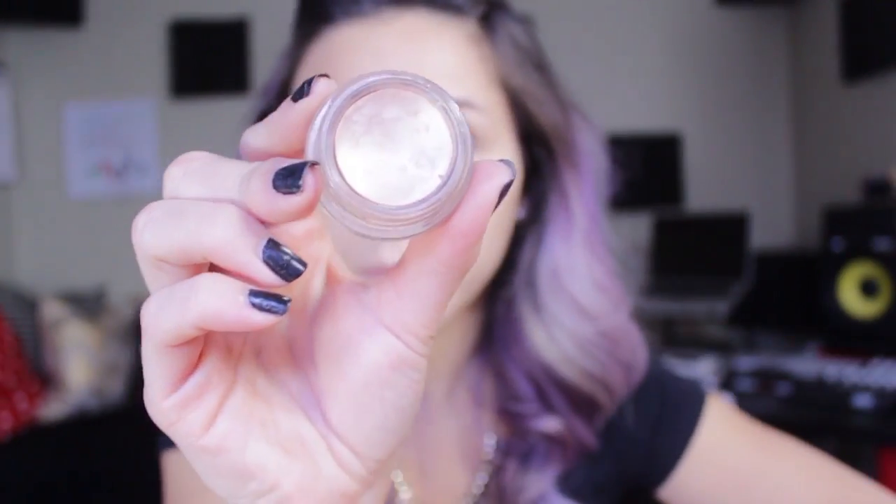For my eyeshadow, I'm going to be using a paint pot from MAC called Bare Study. This is really nice — it's just a really natural look and it has a cream base to it. I'm just going to dab a tiny bit just to give my eyes a little bit of a shimmer.